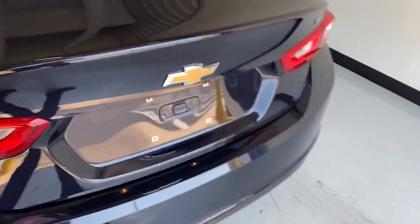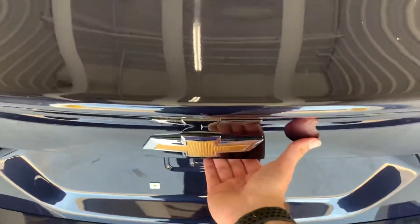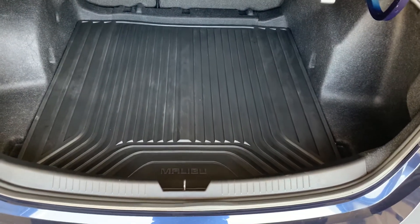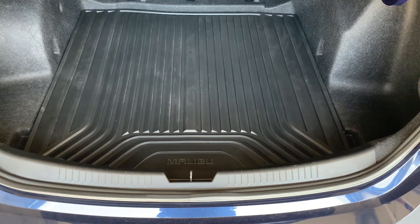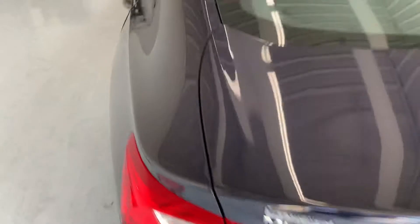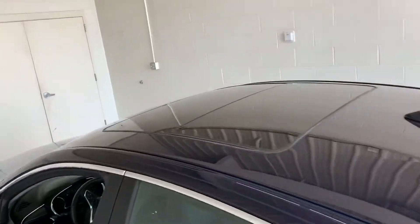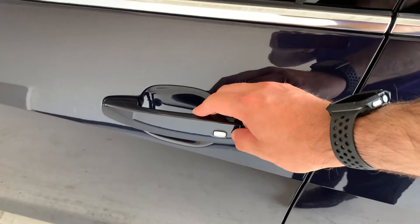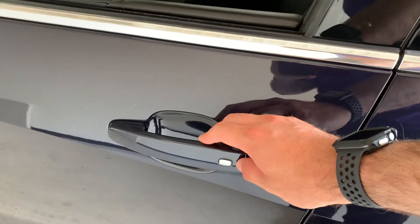Starting back by the trunk since we're on the outside of the car. There's a lot of trunk space — it even has the floor mat in there to help keep everything nice and clean. There's a look at the sunroof from the outside. These little silver buttons on your door handle will actually lock and unlock the door with the key in your pocket.